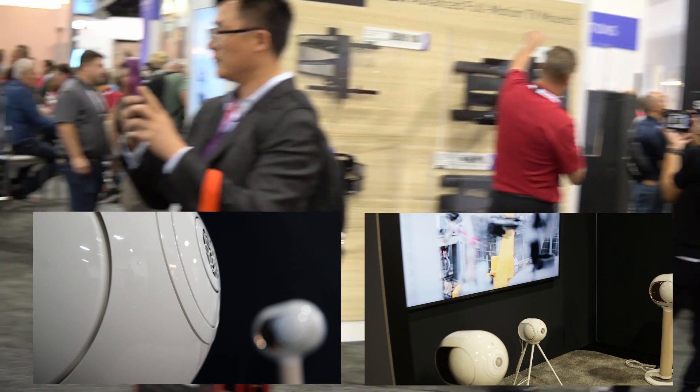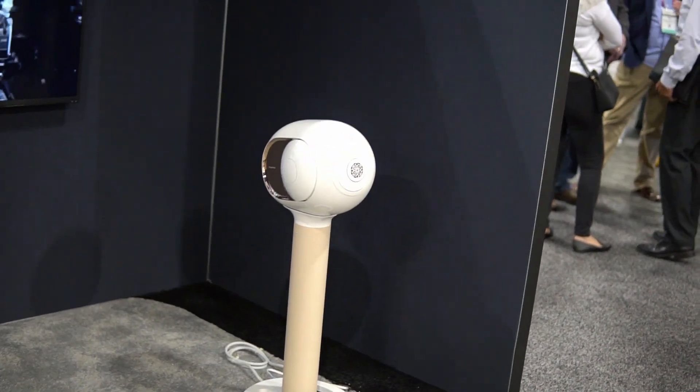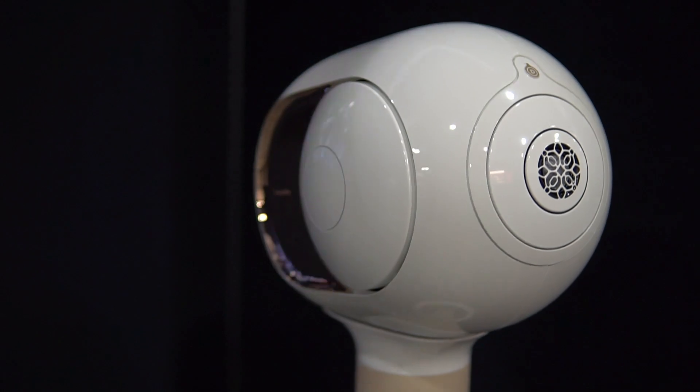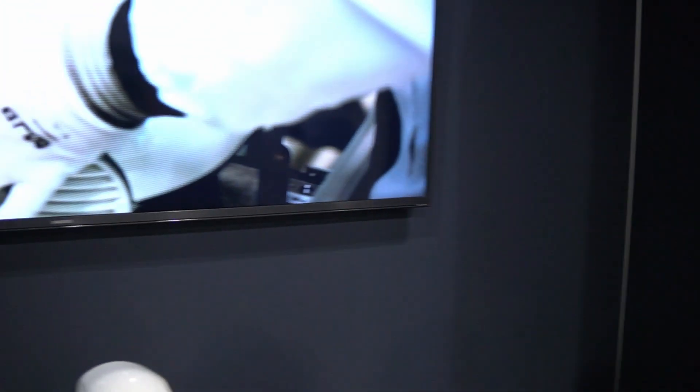The big one is called Phantom Premier, and the small one is called Phantom Reactor. So it's just like a multi-channel system, because it seems like they have enough bass built into them already. Right now they are just playing all together — it's not surround. The speaker itself is a subwoofer in itself.